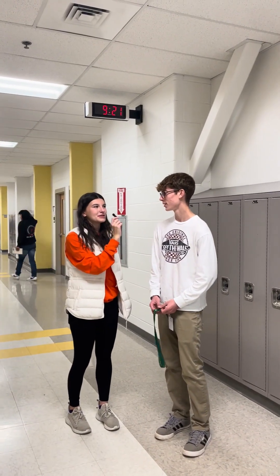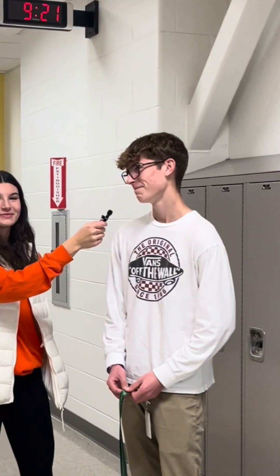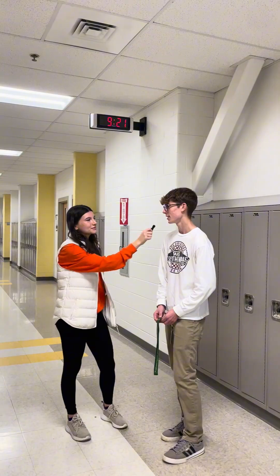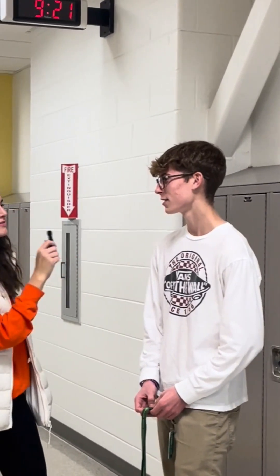Who am I here with? Owen McHugh. What grade are you in? I'm a sophomore. Are you smarter than a 5th grader? No. Our first question is, what does NASA stand for? National Aeronautic Space Association. Correct.